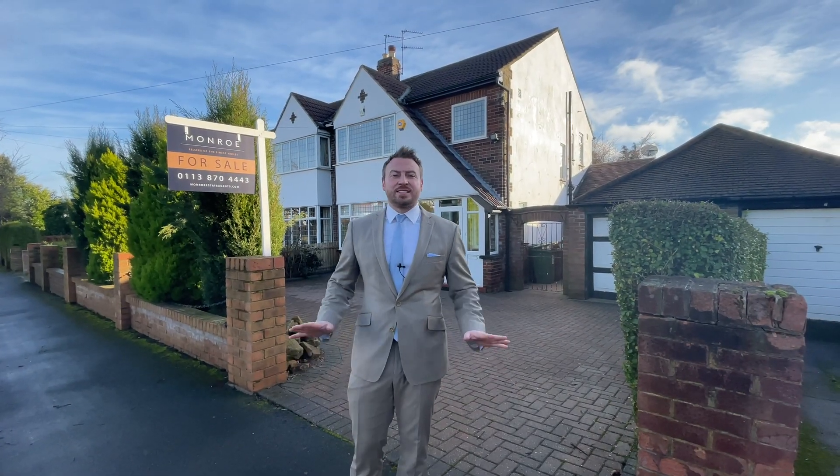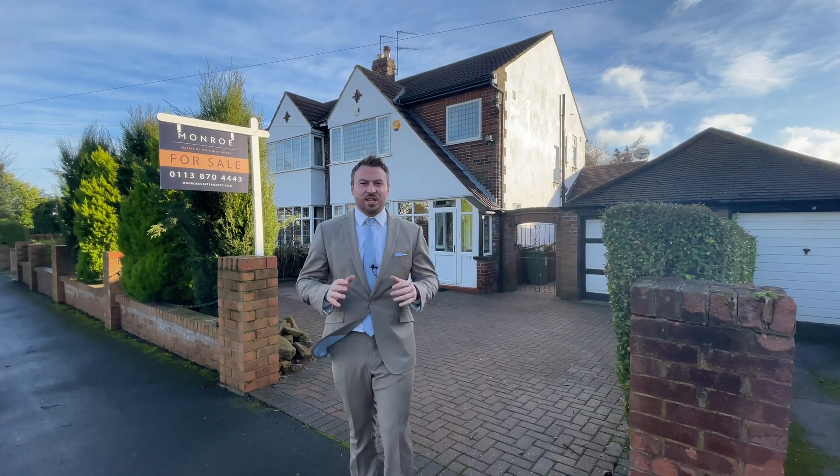Hello, I'm Jordan from Munro, and today I'm going to show you a fantastic three-bedroom semi-detached family home on Old Woodley Lane.